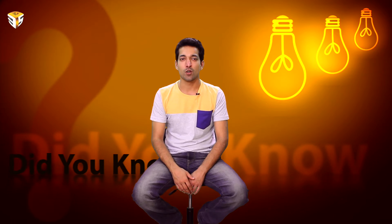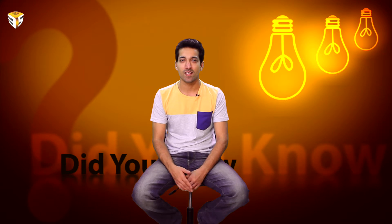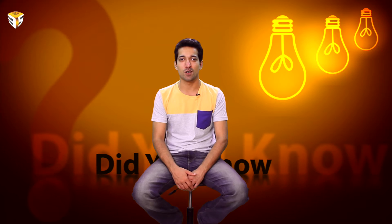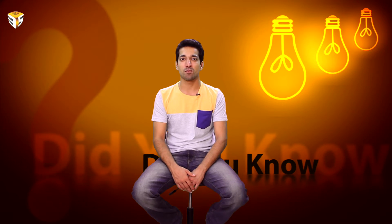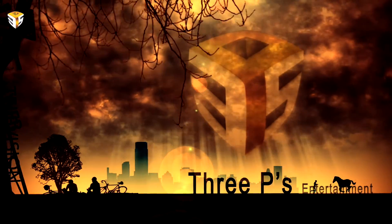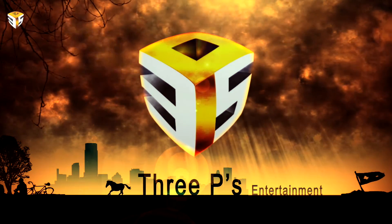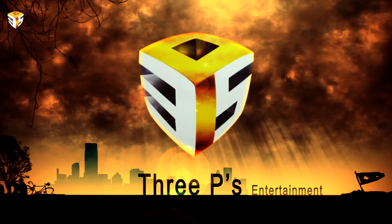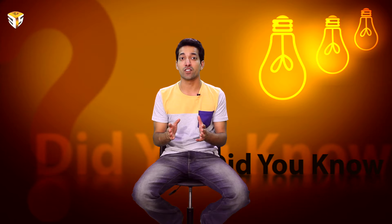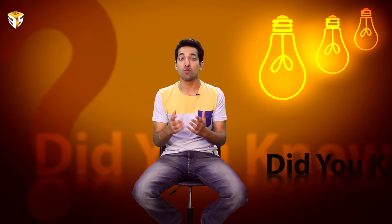Did you know? A new drone can follow your every footstep. Hi guys, this is Himanshu Mehta from 3Piece.tv. This episode of Did You Know is presented by 3Piece Entertainment. The world's leading drone company DJI has announced a new version of its flagship drone, including a feature that allows it to trace the path of a moving object.